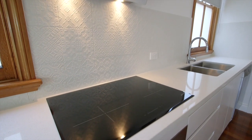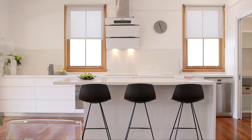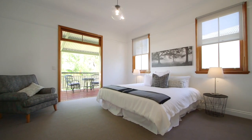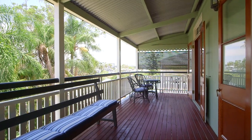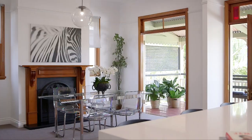Featuring contemporary finishes with a versatile floor plan, cleverly designed over two levels, with four spacious bedrooms including the master bedroom with walk-in robe and ensuite. Additionally, there are three good-sized decks, providing a seamless link between indoors and out.